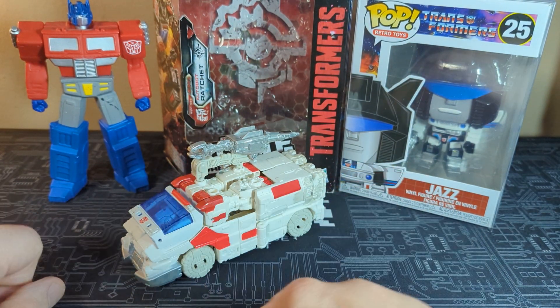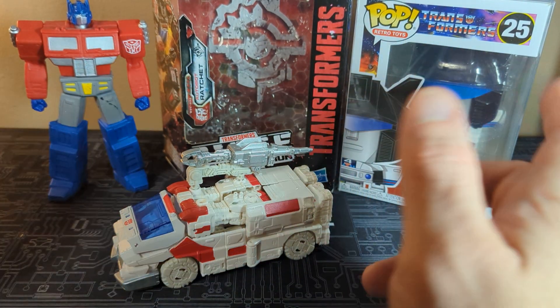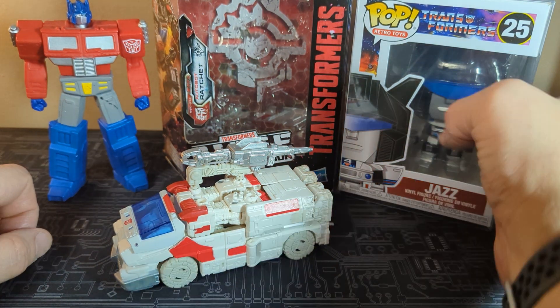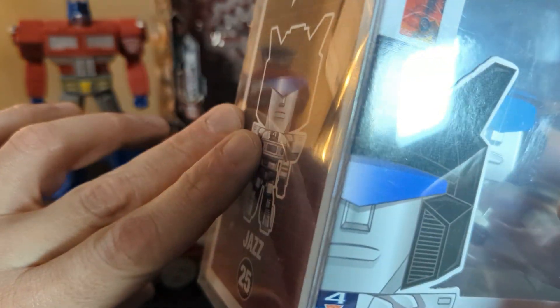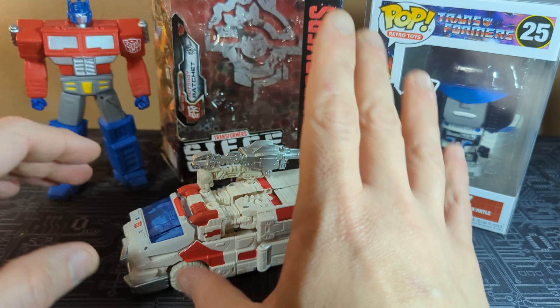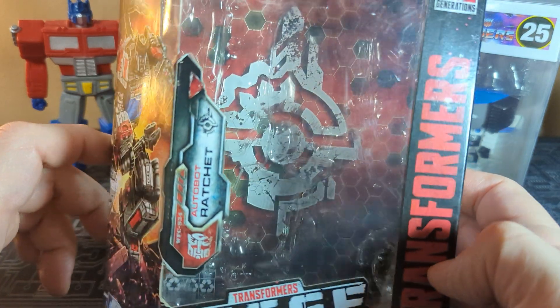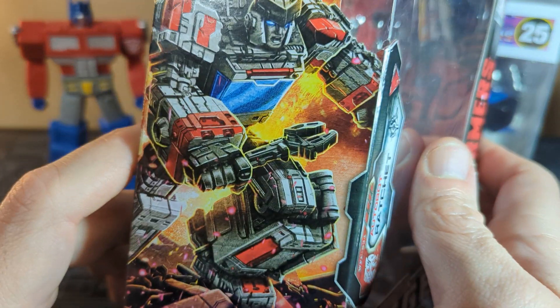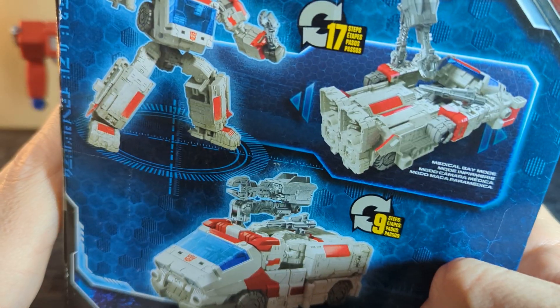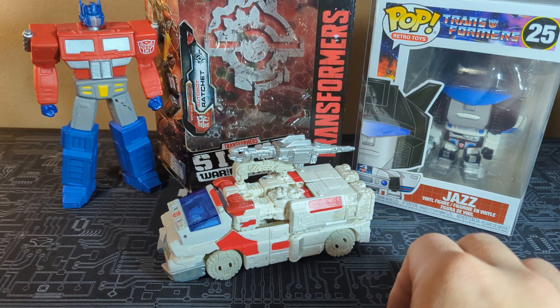Thank you guys so much for helping support my happiness. As you can see, we have Ratchet right here, the good old same Optimus Prime vinyl, and we have Jazz — I haven't had him on the channel in a while. That is the Funko Pop Jazz figure right there, and he does have that protective case on him. The whole video is about Ratchet here from the Transformers Siege: War for Cybertron, and you can see the cool artwork and all the cool little things he can do.